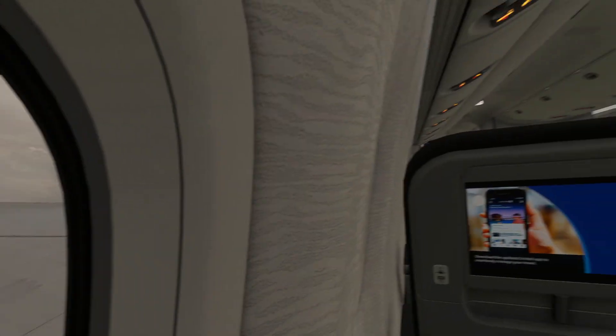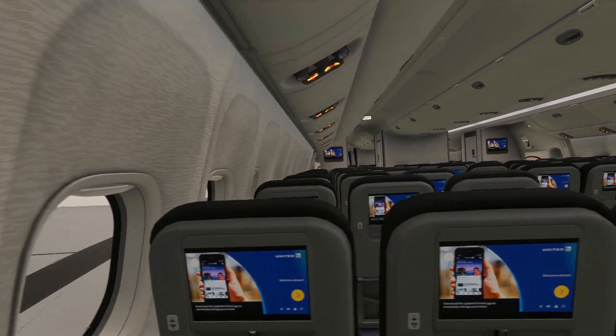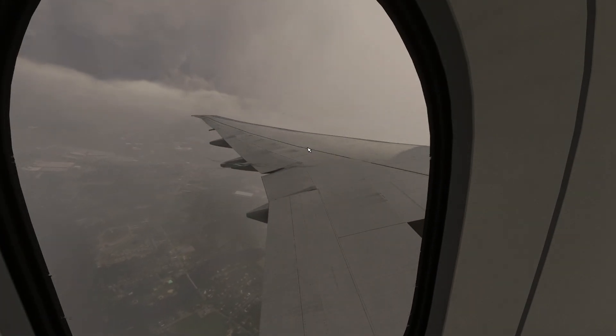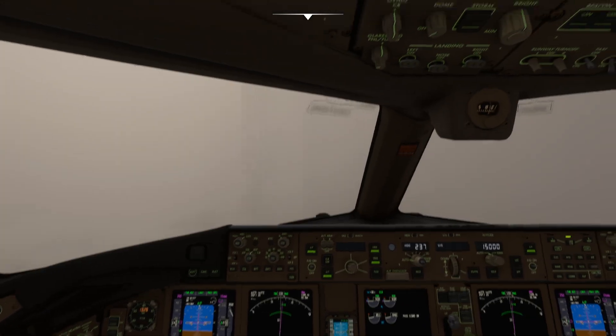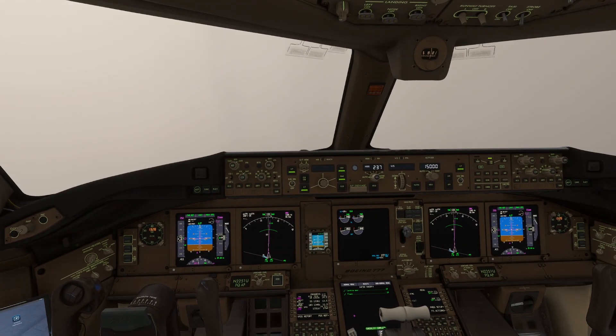We're going to be taking a very short flight today and showing off some of the functionality of the EICAS, getting an idea of sort of what it does.